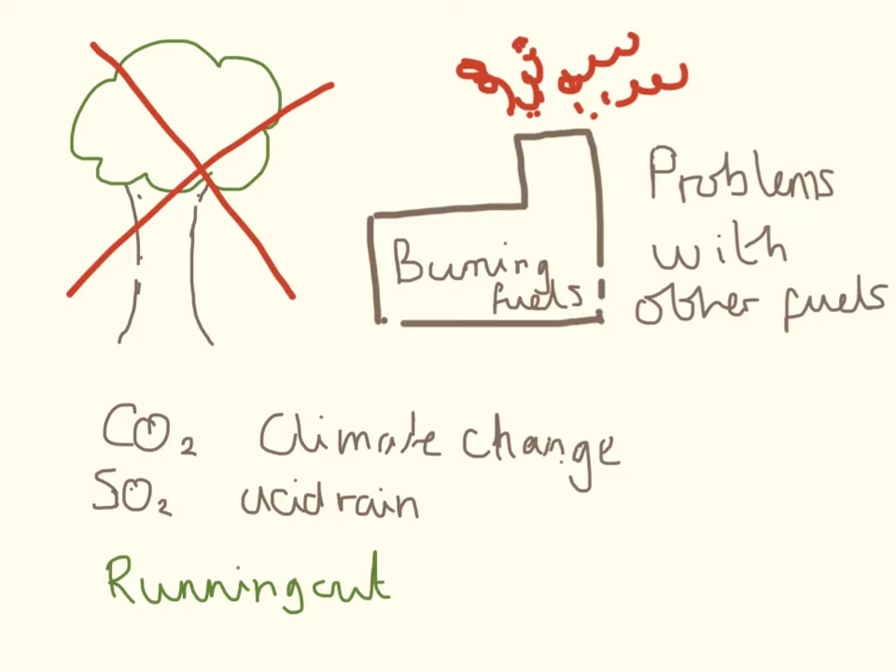We dig them up and use them in our power stations to produce energy and electricity, and we put petrol in our cars to make them run. The problems with this are that when we burn them, we produce a lot of carbon dioxide, which contributes to climate change, and a lot of sulphur dioxide, which contributes to acid rain.